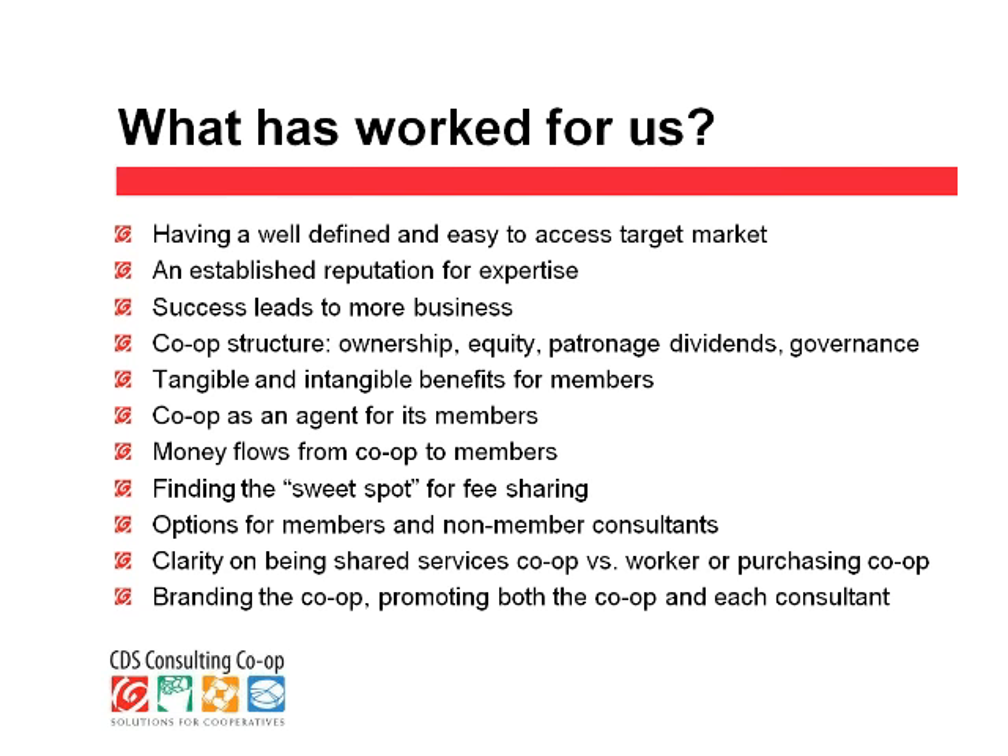Another success factor was the clarity that our co-op acts as an agent for the members, so that our job as the co-op is making it easier for our members to focus on serving their clients. Anything that we can do that allows them to focus more on serving clients and less on their own business administration, that's what we try to do. That was the motivation behind adding the tech support service last year — all of us are experts in cooperatives, but not all of us are experts in managing our computers. So rather than have each of us struggle with that, we brought in a tech support person to help support our members.